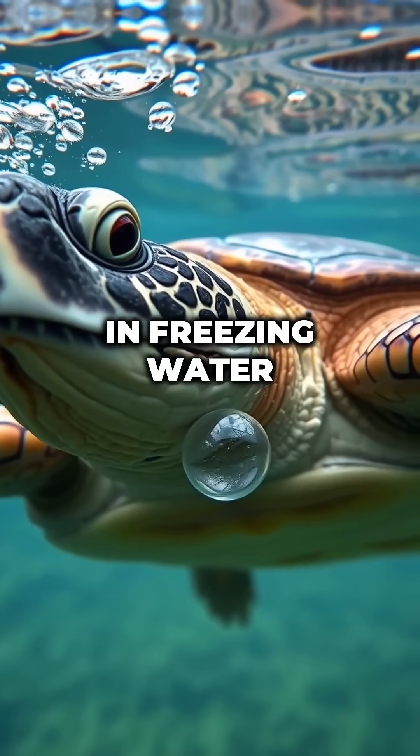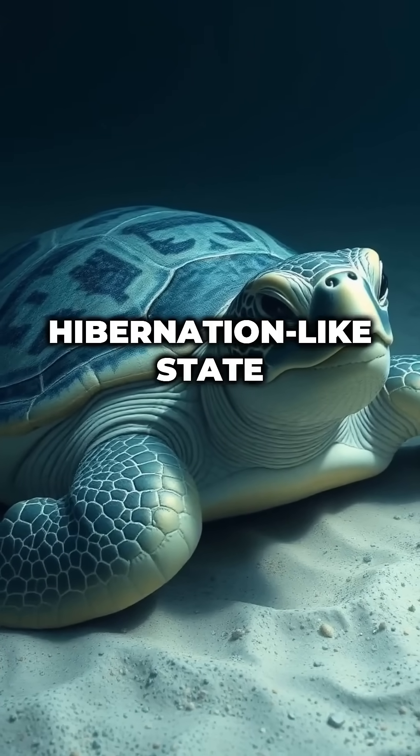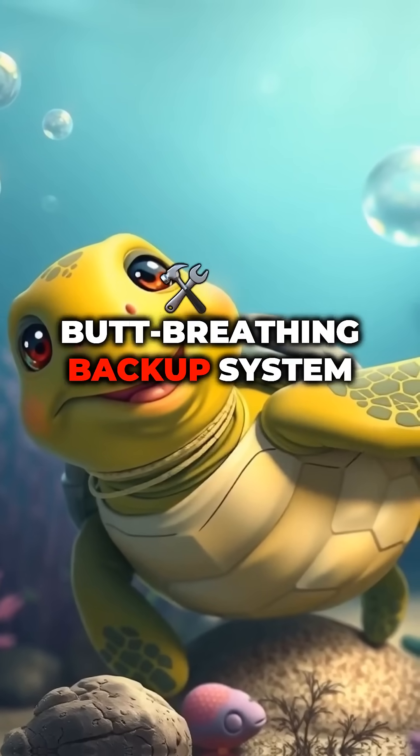Why do they do it? In freezing water, turtles slow down their metabolism and go into a deep hibernation-like state. They still need a little oxygen to survive, so they use their butt-breathing backup system.